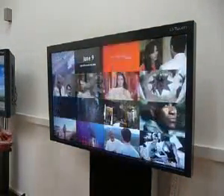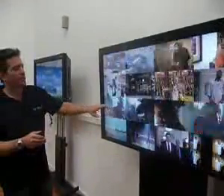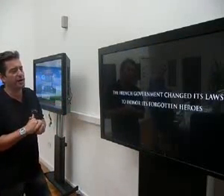Standing there with your popcorn, you want to be able to have a look at what movies are coming up the following month. And simply by touching this spinning movie area, it then goes into the full movie trailer.